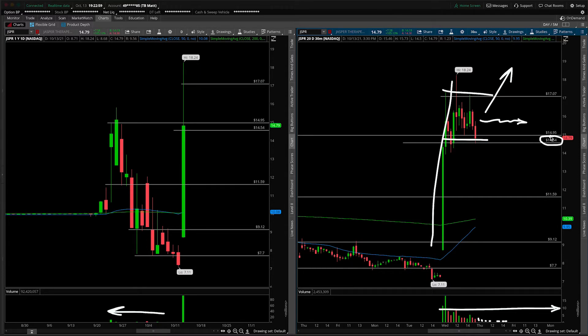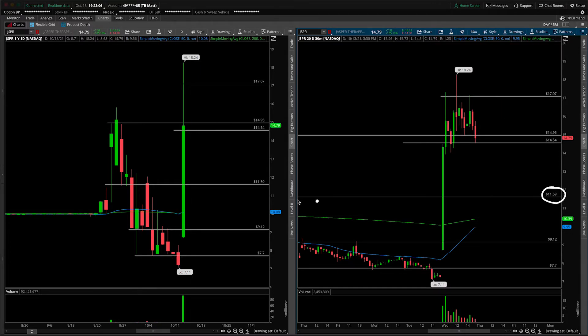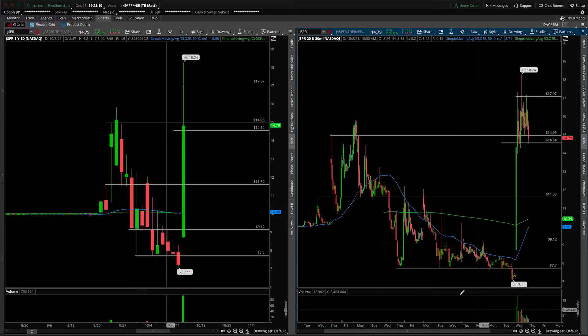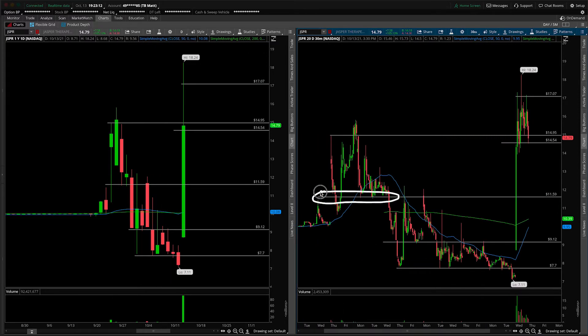If we come into this area on weak volume, expect it to potentially break down. Obviously we know the next major area of support is at 11.59 coming from that big shelf we identified — that's going to act as the next major level if 14.50 goes. I'm not advocating that it has to unfold that way, but please exercise caution and patience if we break down underneath 14.54.